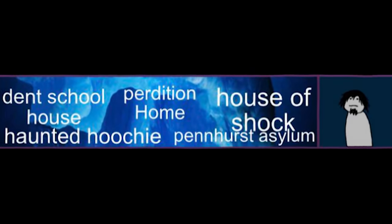Layer 4 is where we start getting into higher shock value haunts. These attractions are similar to Layer 3 walkthrough mazes but contain more intense subject matter, graphic practical effects, and are generally a lot more gory and scary. You most likely won't be taking children — and maybe not even some teenagers — to these.